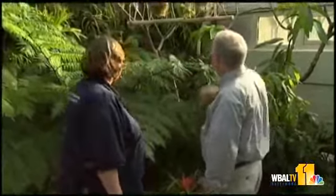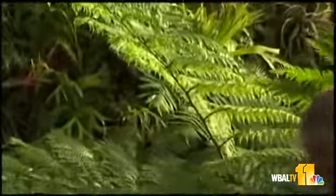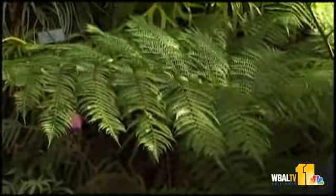We have a big fern behind us. This is an Australian tree fern. If you can get under here and take a look at this trunk — they are very, very cool. These like to stay pretty wet, so if you have one in your house, don't let it dry out. It's one of the few plants where I say that.